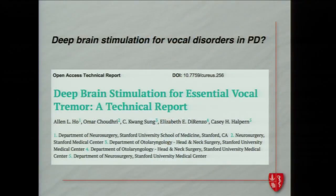We recently published on the beginning of our endeavor to apply deep brain stimulation to vocal tremor. Vocal tremor is a component of essential tremor, and I'm going to let Elizabeth DiLorenzo talk about all of that.